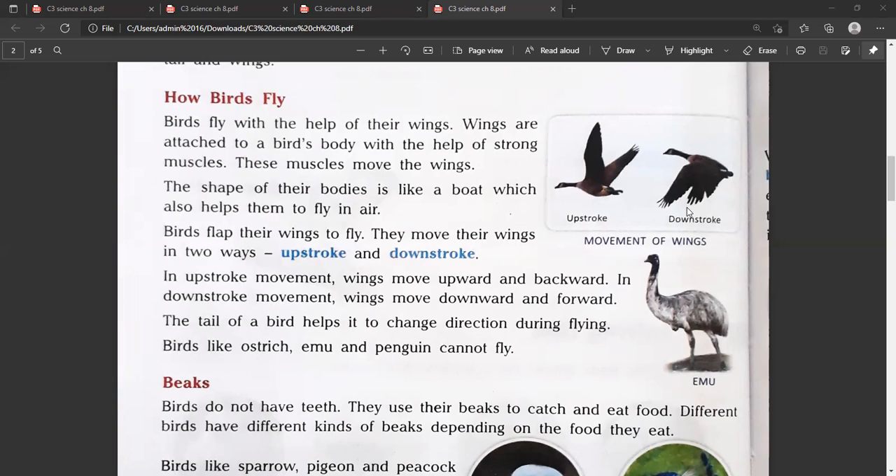First is upstroke and second is downstroke. In upstroke movement, wings move upward and backward. In downstroke movement, wings move downward and forward.